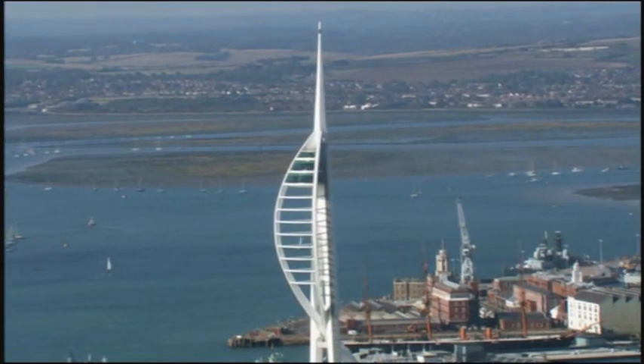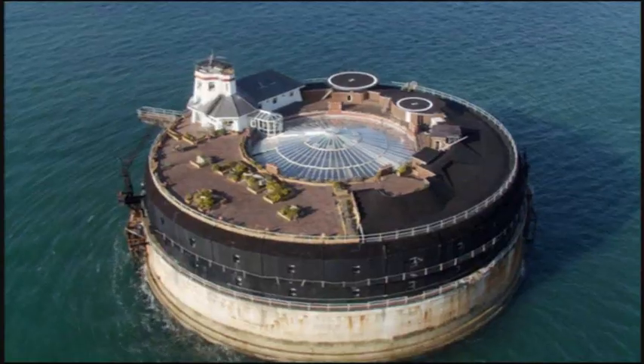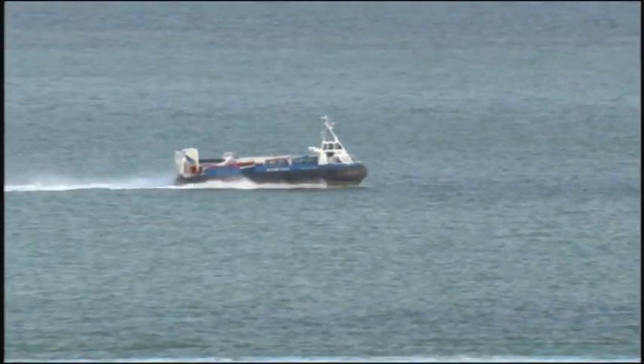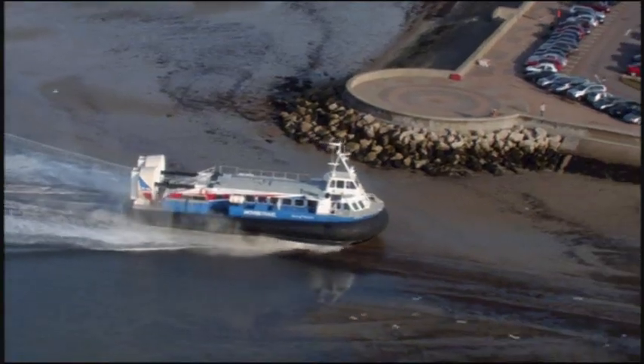Approaching Portsmouth, looking out over the Solent — a reminder of the start of our journey: sea forts and hovercraft. The UK's only regular passenger service still flies just above the sea out to the Isle of Wight.